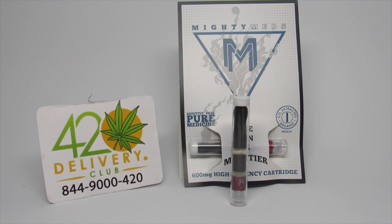The Mighty Meds High Potency Cartridge has 600 milligrams of CO2 extracted oil — a little bit over half a gram. This is indica, made from indica strains. It's additive free, pure medicine — organically CO2 extracted cannabis oil.